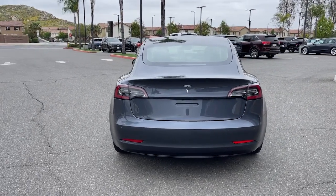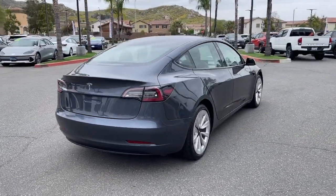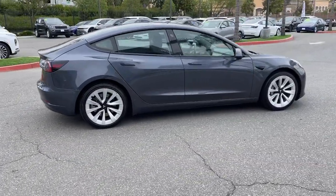Drive boldly into the future in this surprisingly affordable Model 3. Crisp, quick, and ultra-modern,